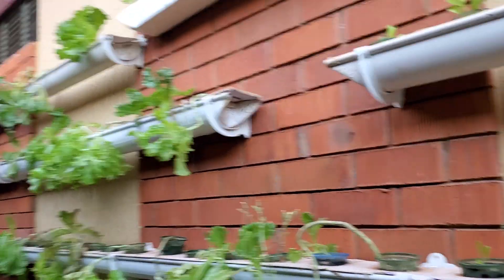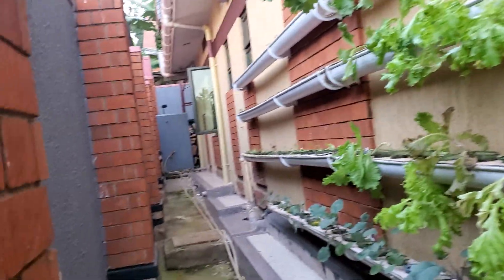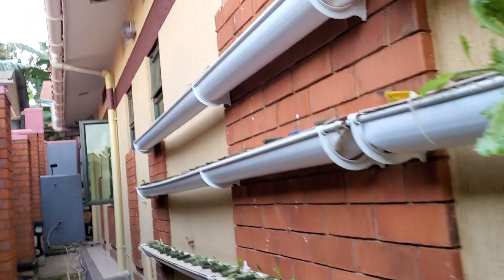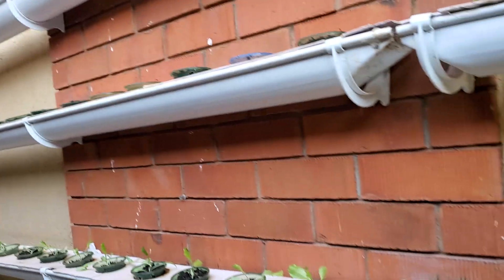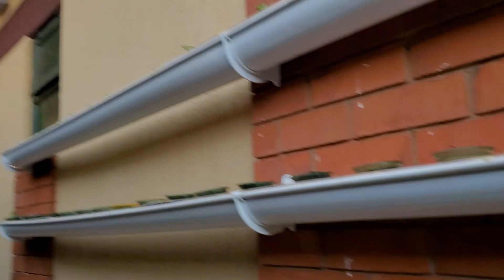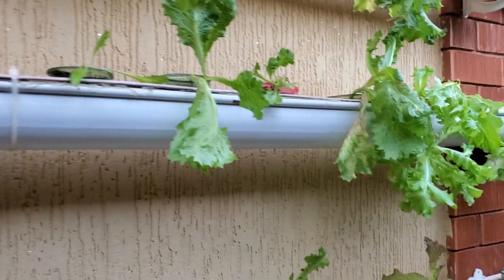I've shared many videos on how we make these systems. They are based on water gutters — these are the water gutters used for construction. But in this world, anything can be repurposed and reused for other purposes. The water gutters are meant for construction, but you can use them for farming. Things are possible — the sky is the limit.